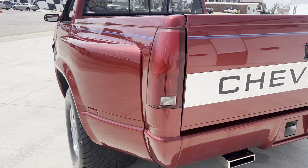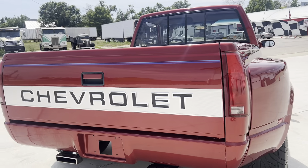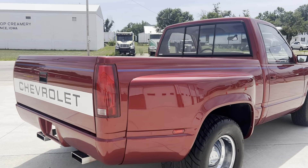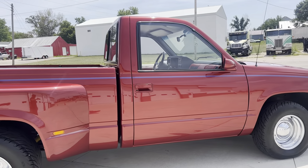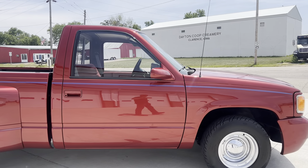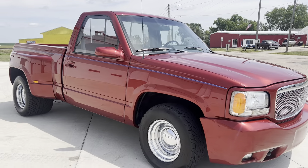Somebody is going to get one heck of a truck for not much money. This truck is going to be priced in the low teens — probably around $13,900 or $14,900, somewhere in that vicinity.